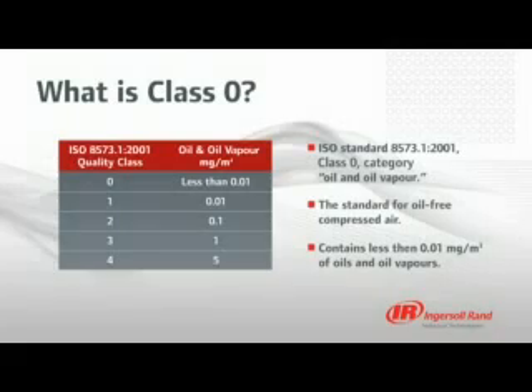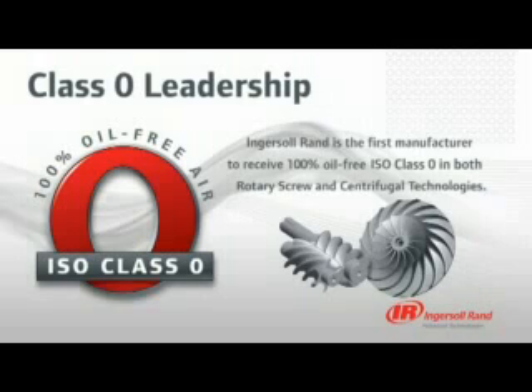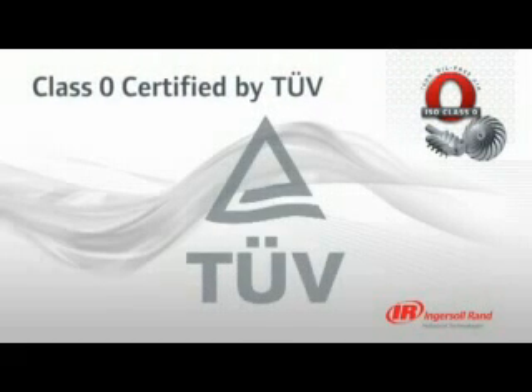Ingersoll Rand Oil-Free Compressors are in a class by themselves. We are the first manufacturer to earn 100% oil-free ISO Class 0 certification in both rotary screw and centrifugal technologies. Our oil-free rotary screw and centrifugal compressors were rigorously tested by TUV Rhineland, a global leader in independent testing and assessment services.